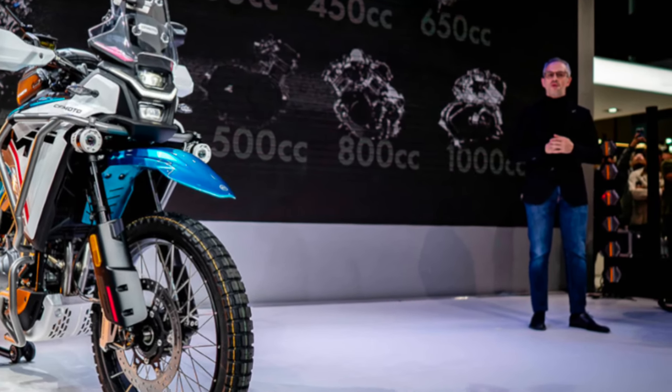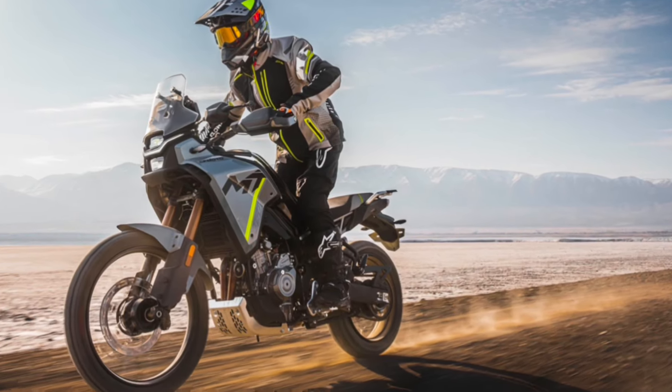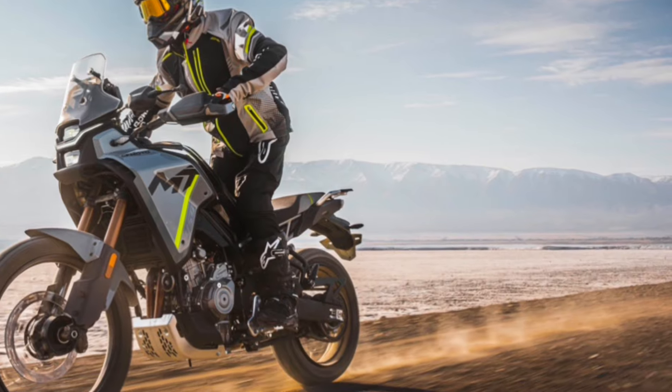Ground clearance is at 220mm, seat height is at 820mm, and overall weight is at 175kg.